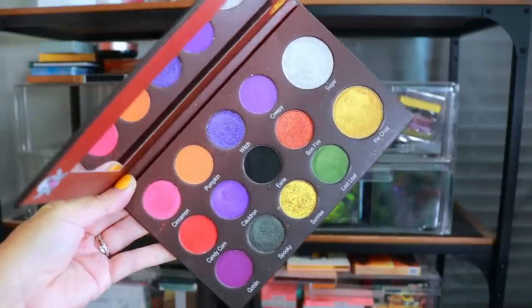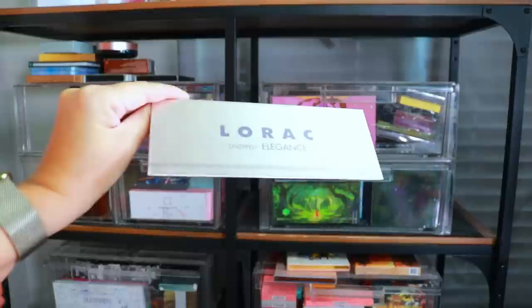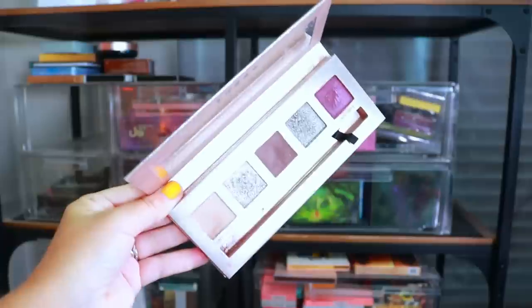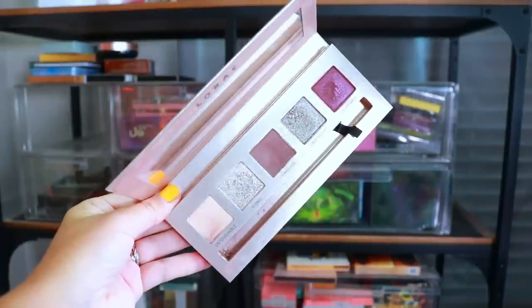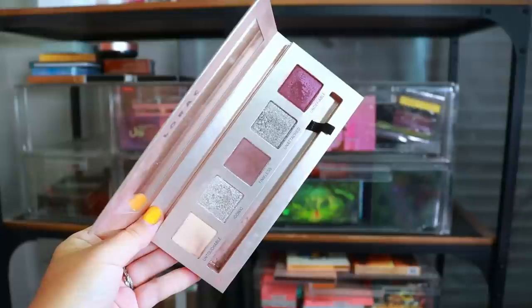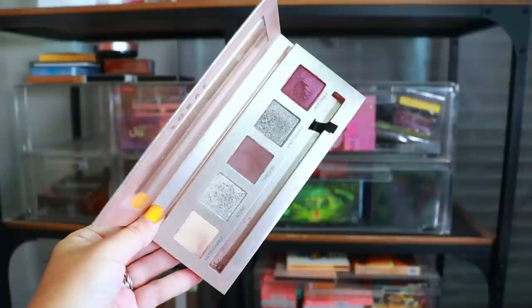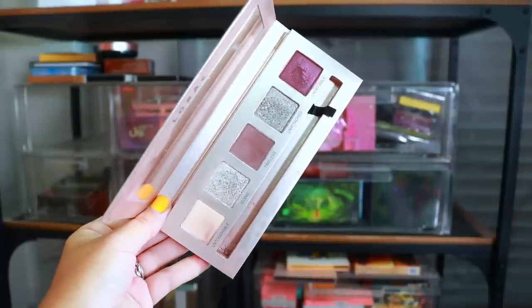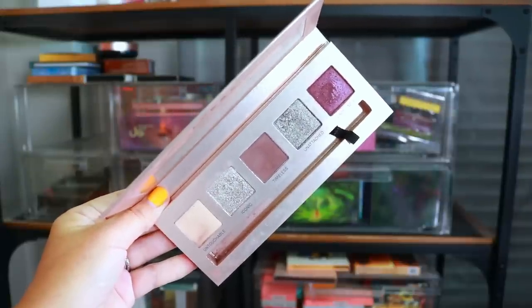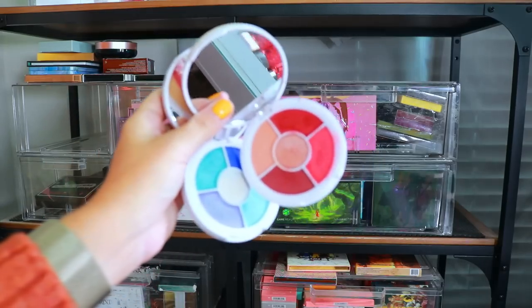I promise this is a declutter video — I'm realizing I've just been showing my collection and not decluttering anything so far. Next we have the LaRoque Elegance palette. I bought this because Raw Beauty Kristy reviewed it so long ago, and I still play with it maybe once a year. I don't even know if LaRoque is still a brand. I've had this palette since like 2018-2019, and I feel like it's time to let it go.